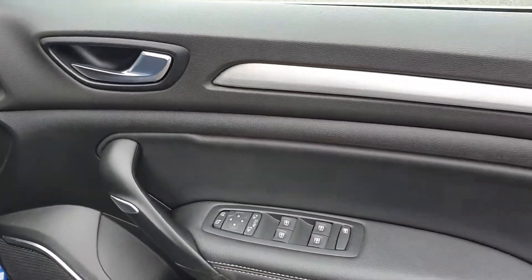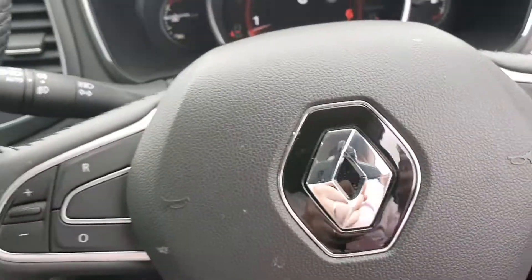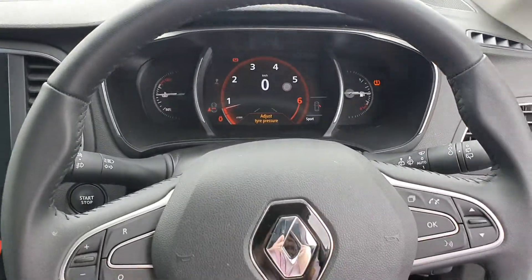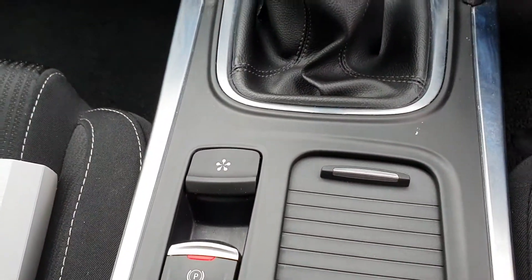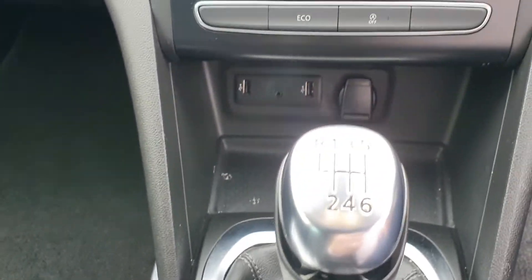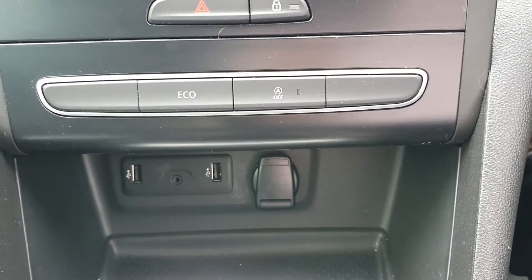Inside you have front and rear electric windows, electric mirrors, cruise control, speed limiter, automatic lights and wipers, voice control, automatic handbrake with a six speed gearbox, two USB points in the front and a 12 volt charger also.